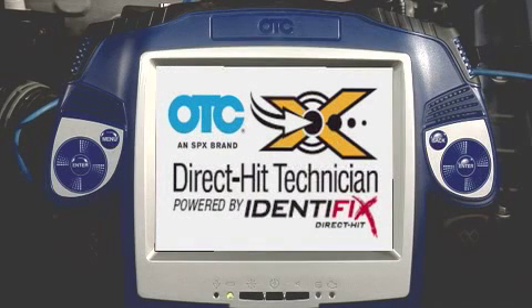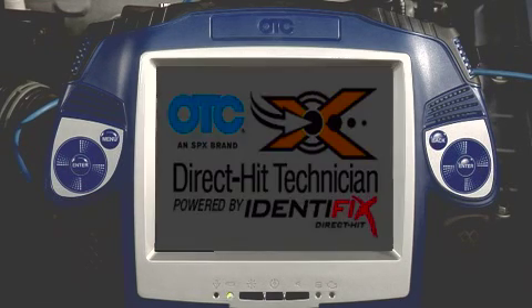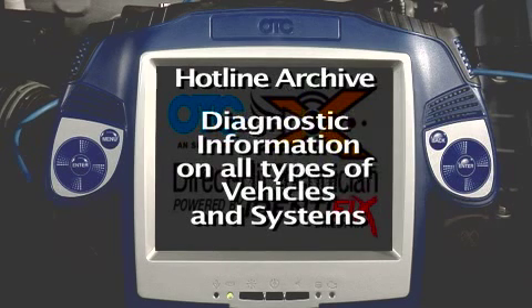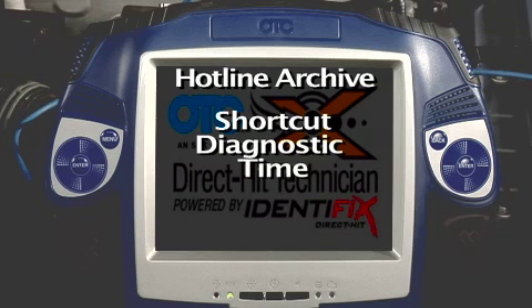Hello, and welcome to Pegasus Direct Hit Technician, the at-the-vehicle information resource. At Identifix, we help technicians from across North America diagnose and repair tough problems on the vehicles they encounter, and we collect and store those known good fixes in what we call a Hotline Archive. A Hotline Archive contains the information and tests you will need to diagnose problems you encounter on all types of vehicles and systems. Hotline Archives can shortcut your diagnostic time and get you to a solution quickly and accurately.